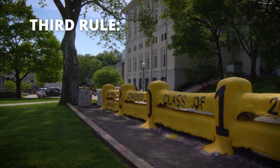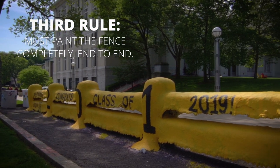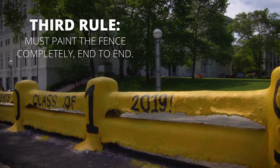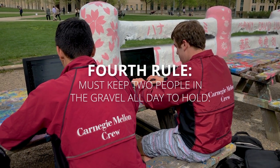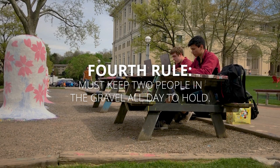The third rule of the fence is that you must paint it in its entirety from end to end all over. And the last rule is that in order to keep your message, you must keep two people out there sitting on the gravel all day from your organization. You can rotate within, but as long as you have two, you're able to keep your message.